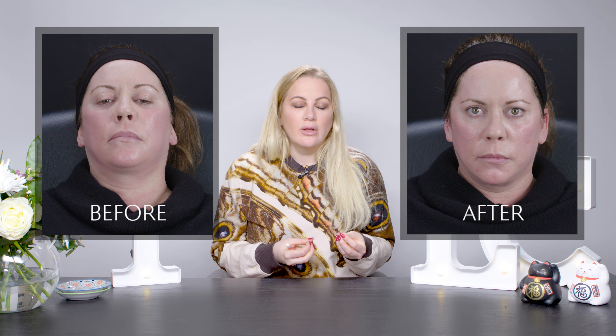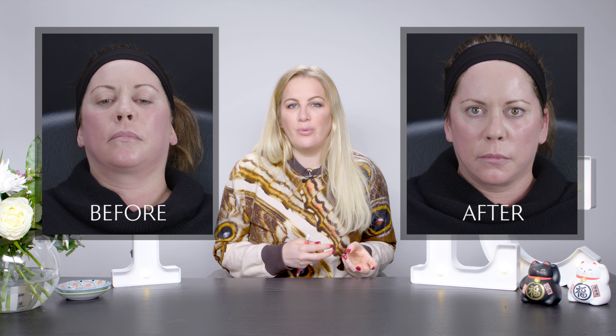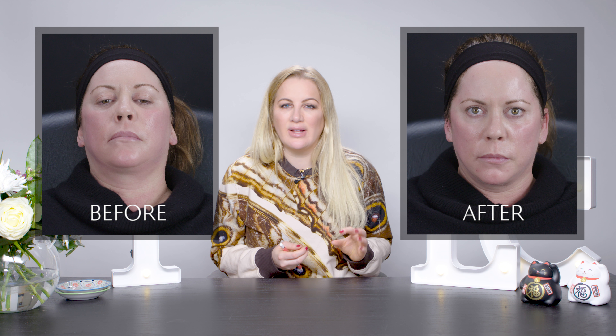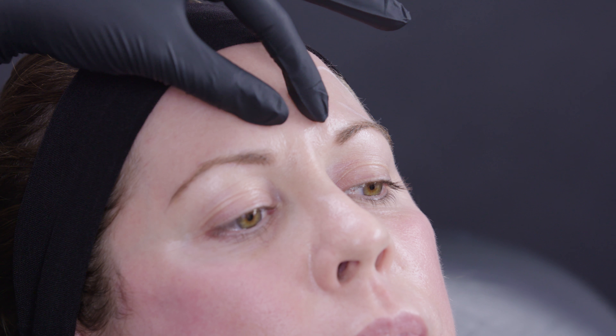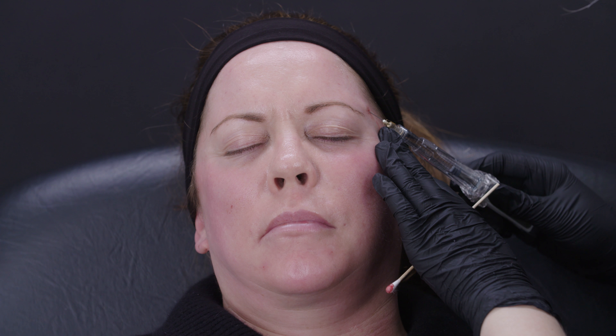Now we're going to do the chin crease — again, this is to add volume in the chin where we've lost volume with ageing. If you look at the before and afters, the muscle tension in the chin looks very slightly different before and after the procedure — it just looks a little bit smoother in the afters. Now let's check out the forehead asymmetry. You can see that particularly on her anatomical left, the forehead is a little bit flatter there — it doesn't have enough of a curve to it. This can be quite an ageing feature, so we're going to add filler in that area to help smooth the whole thing off.